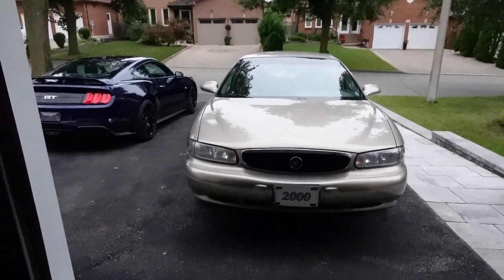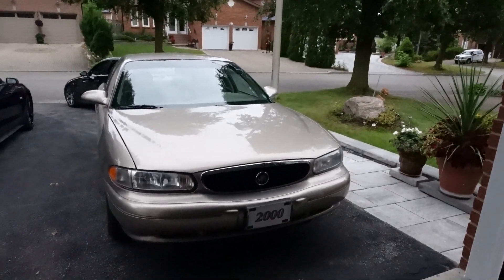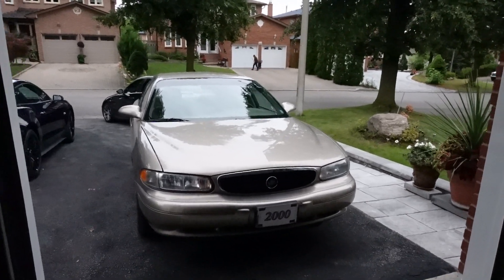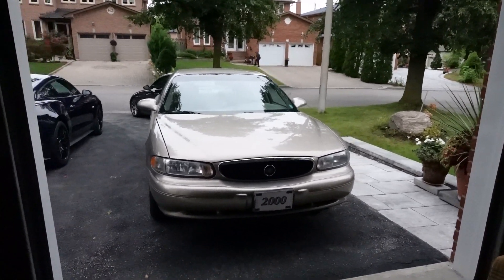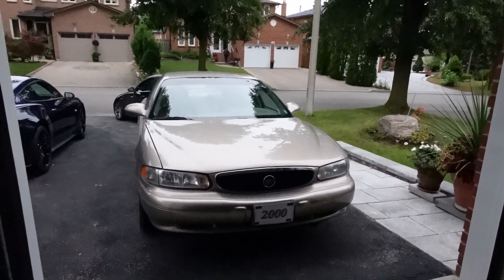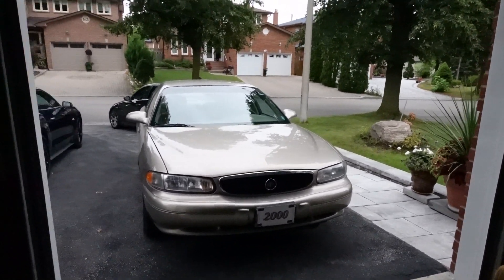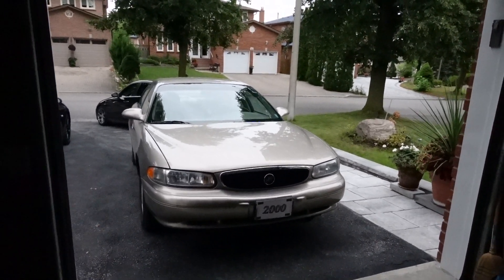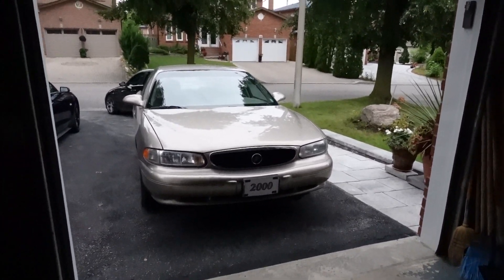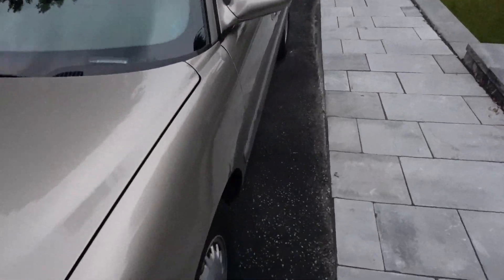We are now in September of 2023. The car still looks the same, nothing has changed. I'm going to give you guys an update for the month of September 2023, and I'm going to be doing another update on my grandfather's 2000 Buick Century. Nothing has changed — it still runs good.